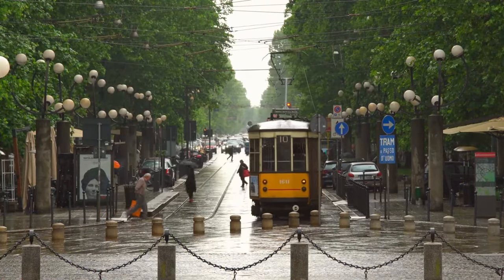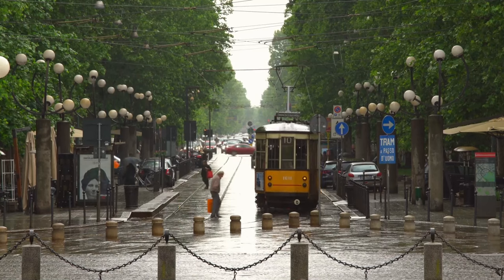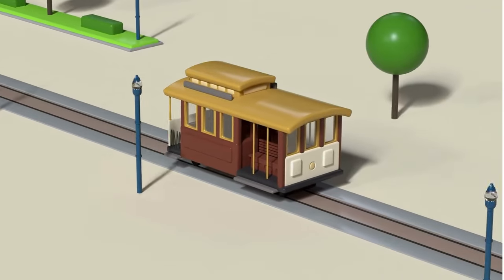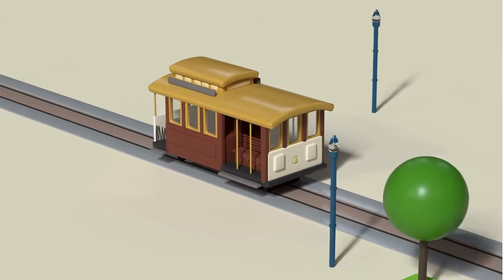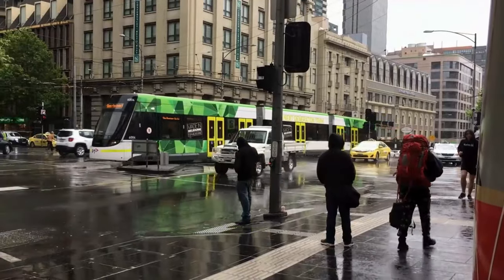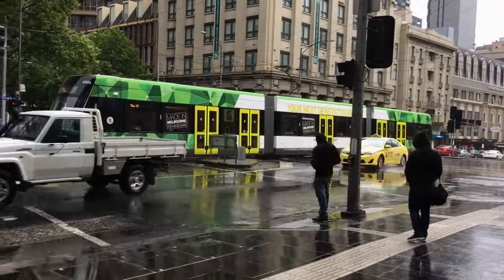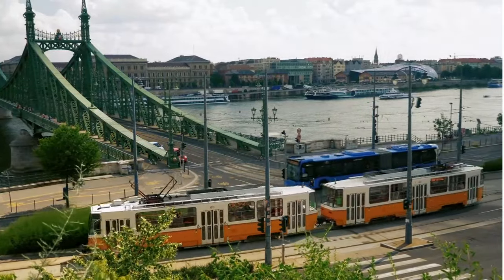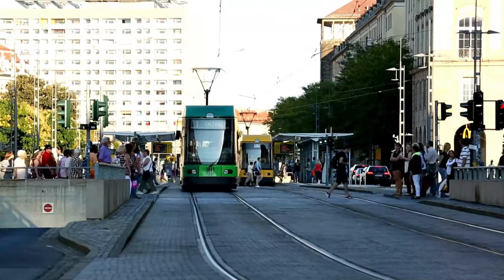Let's hop on the tram and glide through the city streets! Trams are like the gentle giants of urban transportation, gracefully weaving through traffic and carrying passengers to their destinations with ease. With their sleek design and smooth ride, trams are a convenient and eco-friendly way to explore the cityscape!